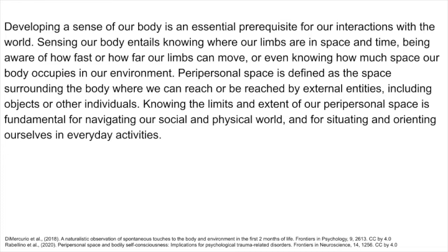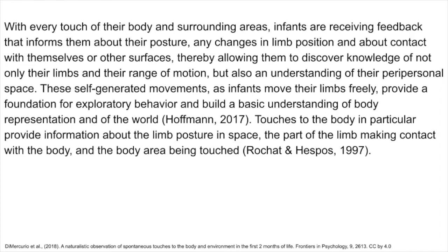Peripersonal space is defined as the space surrounding the body where we can reach or be reached by external entities, including objects or other individuals. Knowing the limits and extent of our peripersonal space is fundamental for navigating our social and physical world, and for situating and orienting ourselves in everyday activities. With every touch of their body and surrounding areas, infants are receiving feedback that informs them about their posture, any changes in limb position, and about contact with themselves or other surfaces, thereby allowing them to discover knowledge of not only their limbs and range of motion, but also an understanding of their peripersonal space. These self-generated movements provide a foundation for exploratory behavior and build a basic understanding of body representation and of the world.